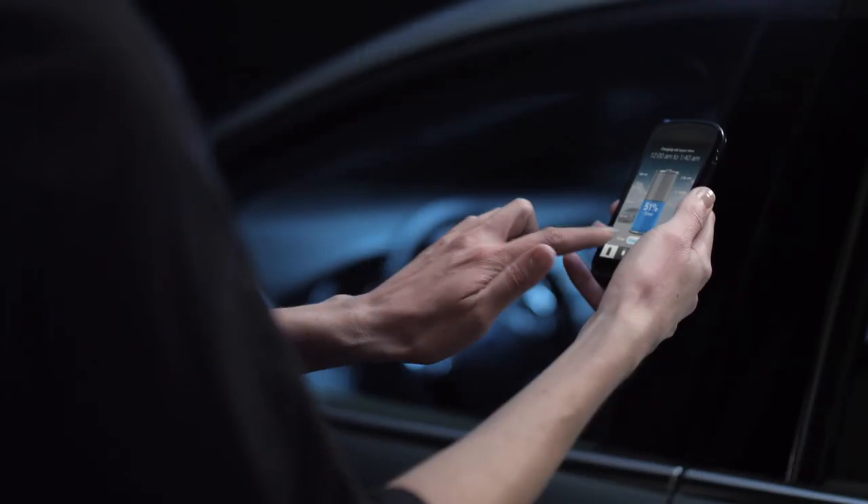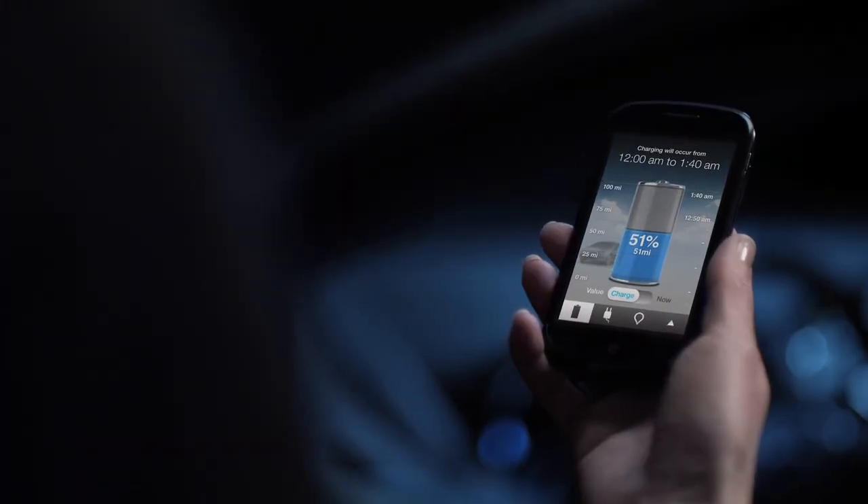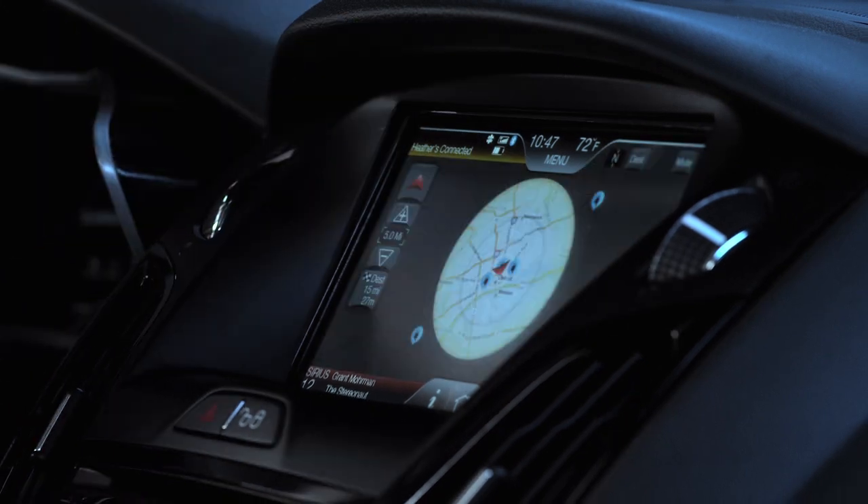You can even receive updates from your car through your phone using MyFord Mobile, allowing you to monitor and control your charge remotely. With one finger you can plan the best route to your destination.